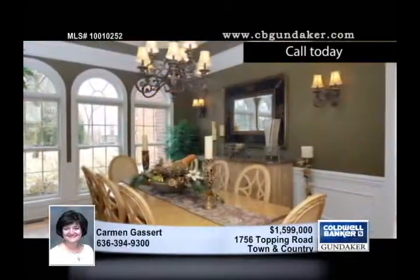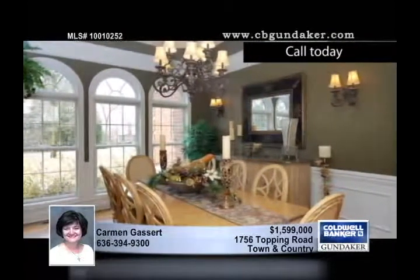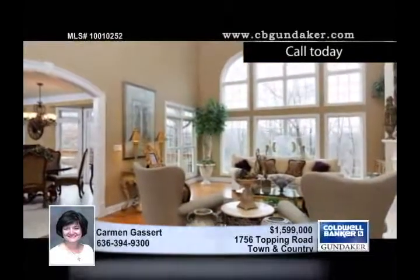This five-bedroom, four-full and two-half-bath home features old-world craftsmanship and the finest amenities, including elegant iron and glass doors, palladium windows, and a two-story foyer with marble flooring.